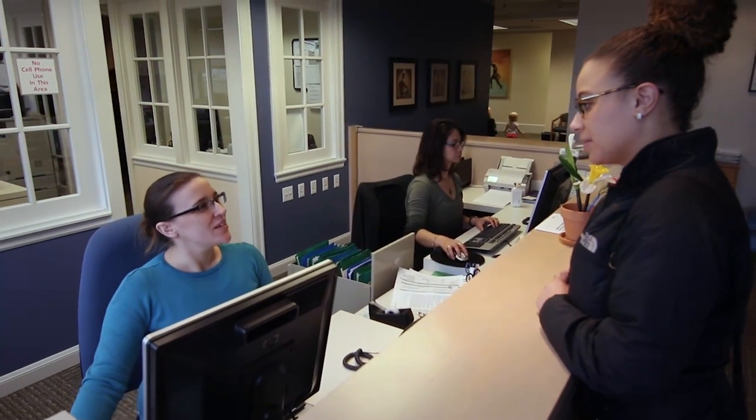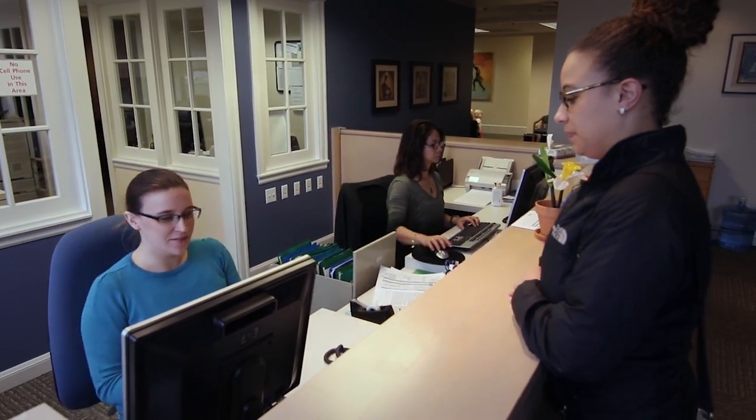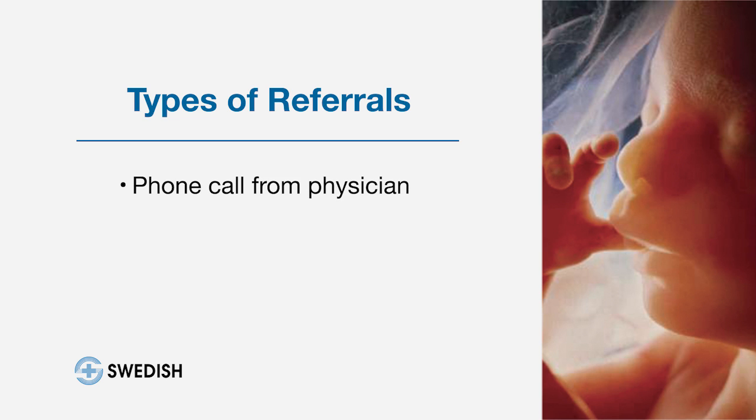A patient referral can come in one of many different ways. They may come from a phone call from a physician to one of our physicians, and if it's an urgent problem, the patient is immediately transported to the hospital. If it is a less urgent problem and comes in through our referral line, our referral coordinator reviews all of the patient referrals with a maternal-fetal medicine doctor, and they establish with the coordinator the optimal time for the patient to be seen.